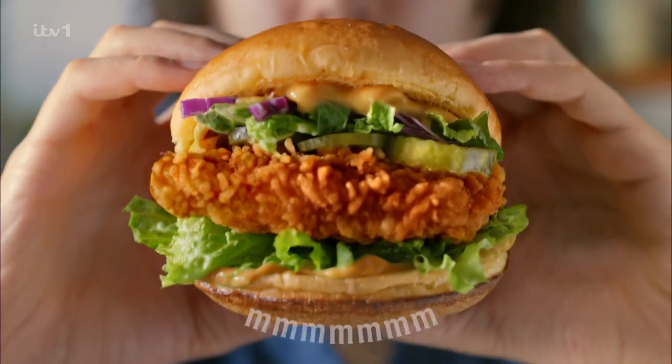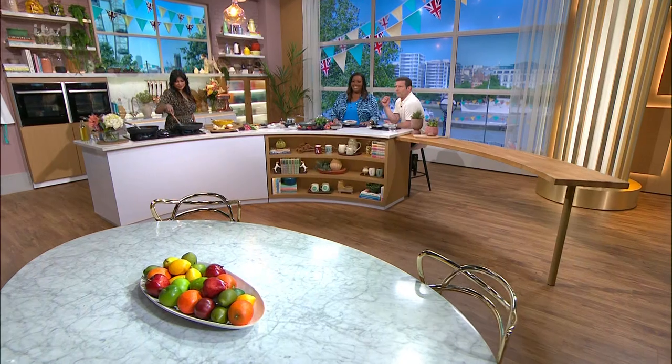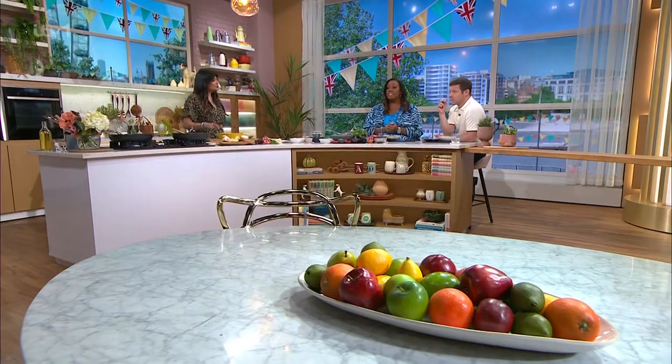Flavours to celebrate! Hellman's sponsors This Morning Food. Now it's time for cookery — Nisha Katona's in the kitchen making a coronation chicken curry. We're very excited.